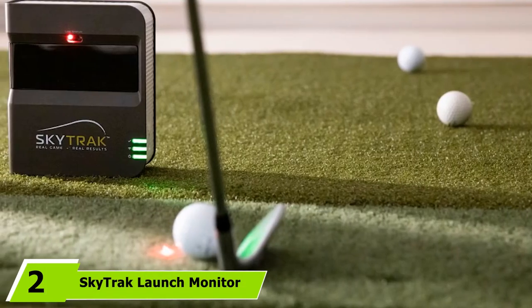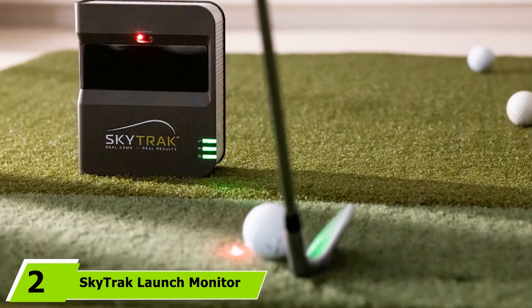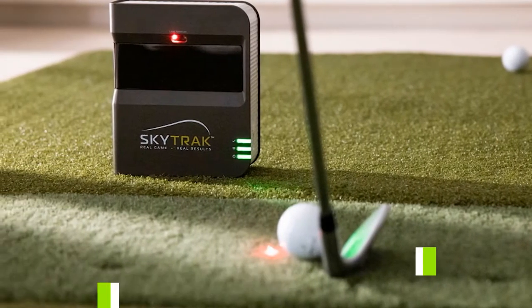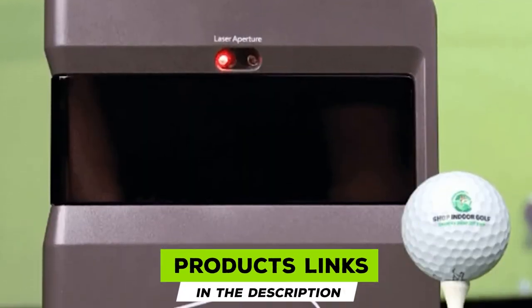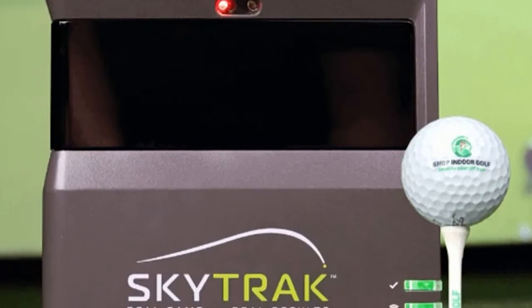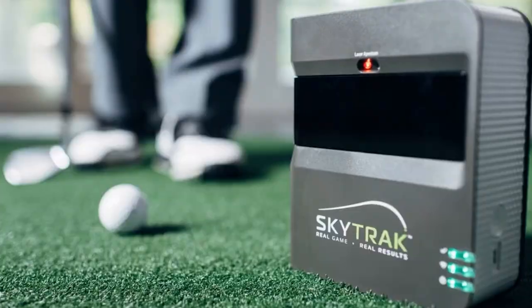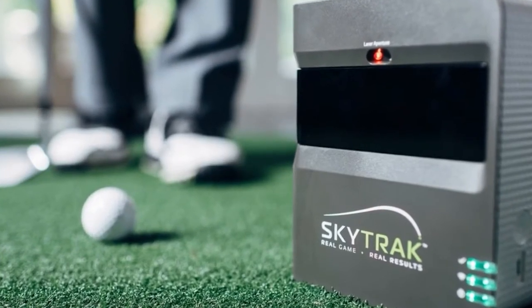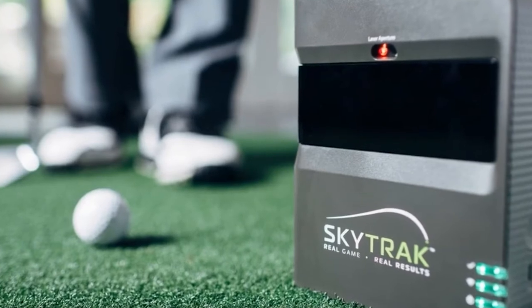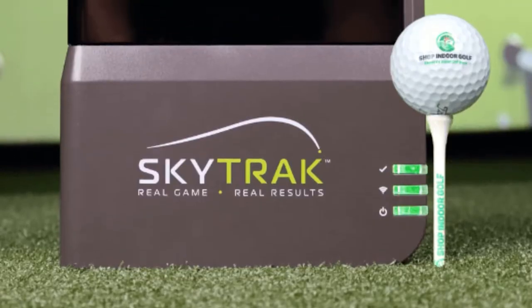Moving on to number two: the SkyTrack Launch Monitor. If you want data, you are going to get it when you use this. It provides you with so much data that you'll be able to dissect your swing like never before. We love the embedded Wi-Fi, which allows you to use it wherever you want. You'll be impressed with how you can enter the conditions you want to work on and track yourself through those kinds of shots. This can measure 11 different metrics and uses high-speed cameras to track them.